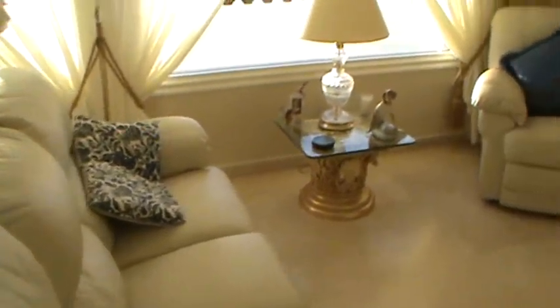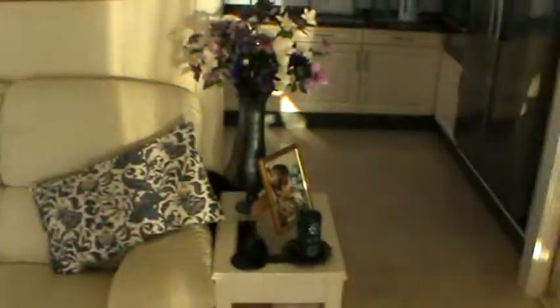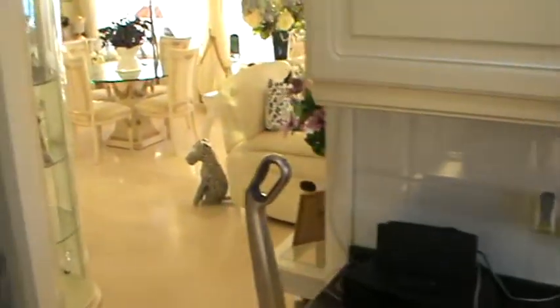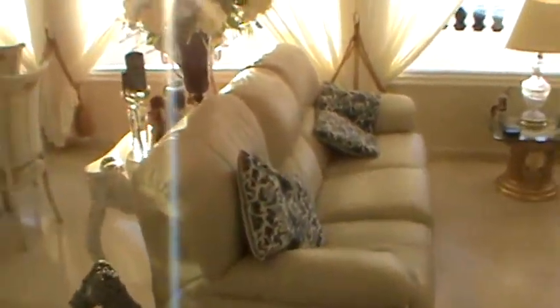Here we have a nice large segregated lounge area and then we get through here to the kitchen. Now most of the units here in the kitchen have been replaced within the last six to eight months. Pretty much everything's staying in here as well — the owners will be taking some furniture with them but everything's negotiable.